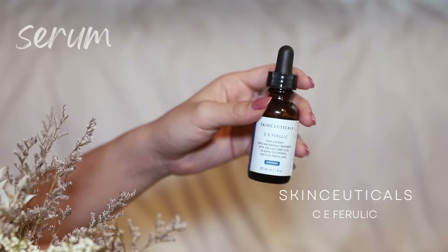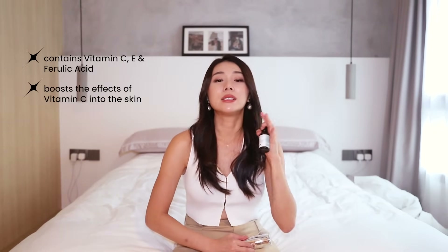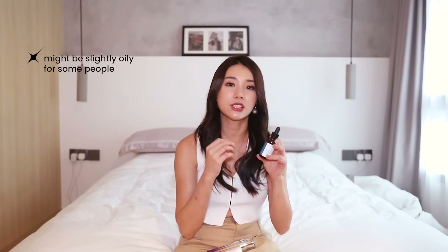Brightening serums. First I need to talk about the SkinCeuticals CE Ferulic. I always talk about having a vitamin C in your routine and how important it is because vitamin C is an antioxidant. This from SkinCeuticals actually contains vitamin C, vitamin E, and ferulic acid. All these three act so well together to boost the effects of vitamin C being delivered to your skin. I love it. Although the texture can be a bit oily for some, all you need is just a little bit — just power through because it's so good.